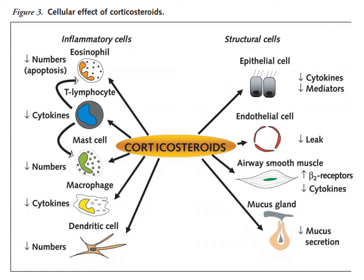First and foremost, when you give certain corticosteroids you see a reduction in inflammatory signaling. It seems to down-regulate non-specific inflammatory responses — fewer cytokines, fewer inflammatory mediators — which translates into things like less edema and less mucus secretion.